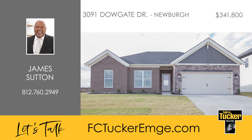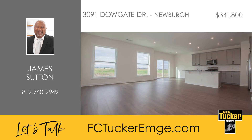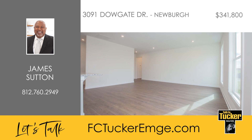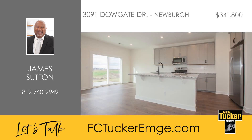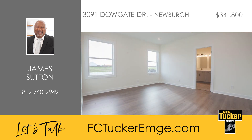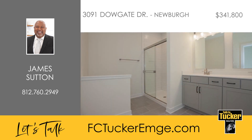Experience comfort and modern living in this Highland Series ranch plan featuring three bedrooms and two baths. The family room, filled with natural light, offers a spacious open layout ideal for everyday activities and entertaining. The kitchen includes a large island, a walk-in pantry, granite countertops, a tile backsplash, and stainless steel appliances with a gas range, connected to an expanded dining area. The owner's suite boasts an ensuite bath with a double bowl vanity, ceramic shower, and a huge walk-in closet.